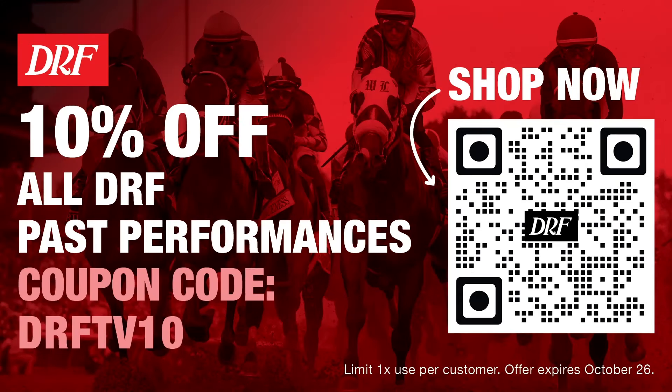Before we take a look at the field, remember DRF TV viewers — one last chance to get 10% off all DRF past performances. The offer expires October 26th. Shop now with the QR code on your screen, and use coupon code DRFTV10.